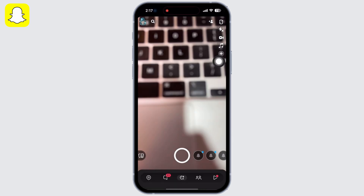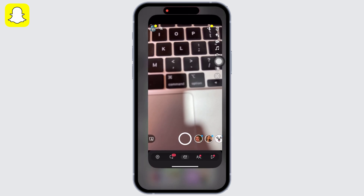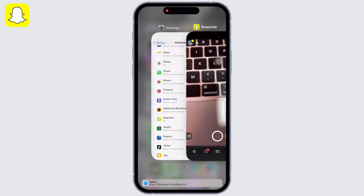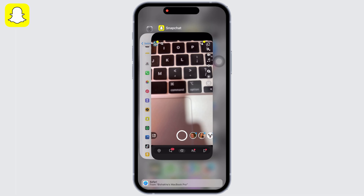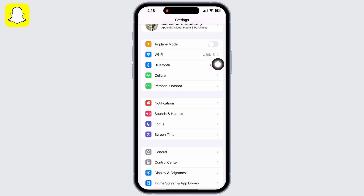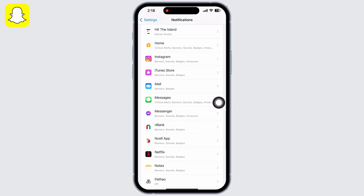Go back to your home screen and open the Snapchat application. Force quit the app by swiping up and exiting the app. If you have an iPhone with a home button, double click on the home button and force quit the app.